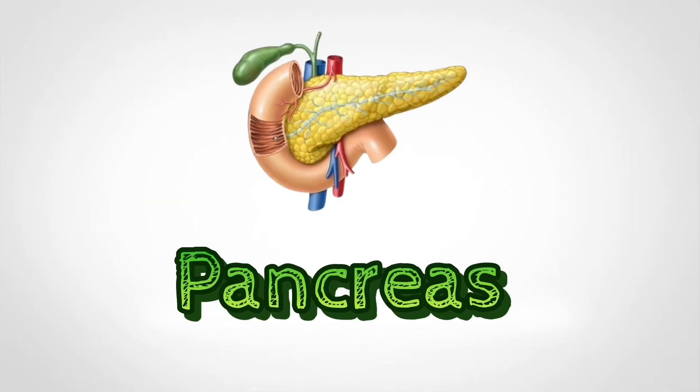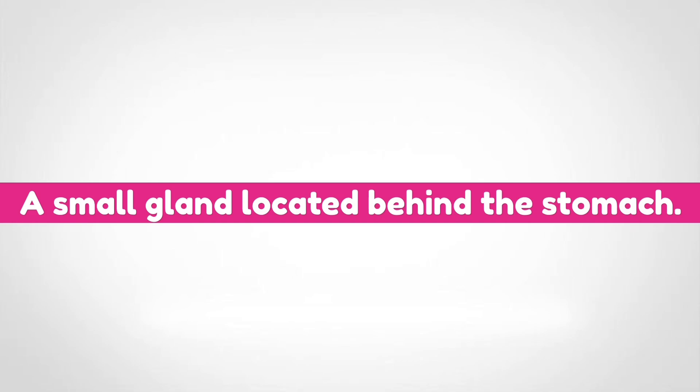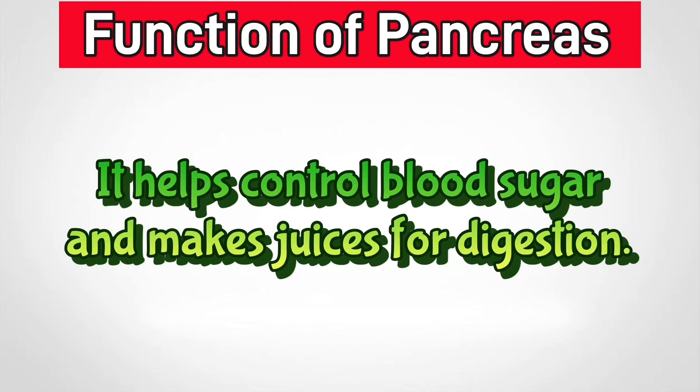Pancreas. The pancreas is a small gland located behind the stomach. It helps control blood sugar and makes juices for digestion.